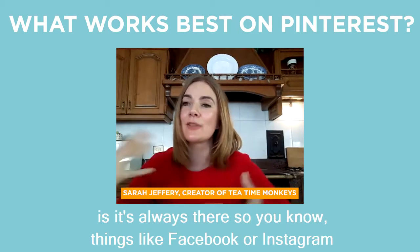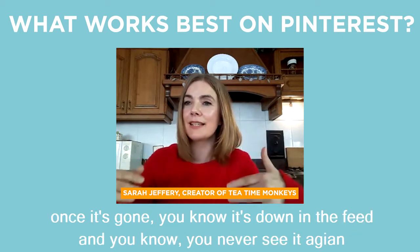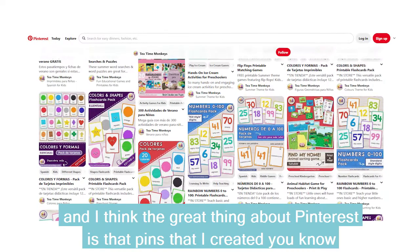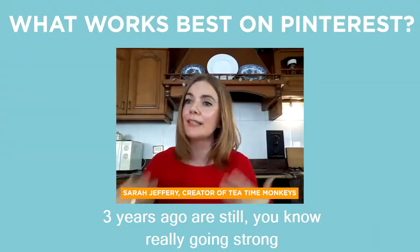The good thing about Pinterest is it's always there. Things like Facebook or Instagram, once it's gone, it's down in the feed and you never see it again. The great thing about Pinterest is that pins I created three years ago are still really going strong.